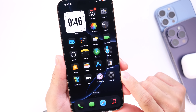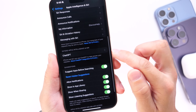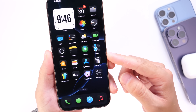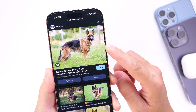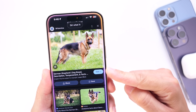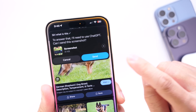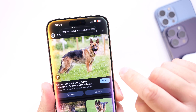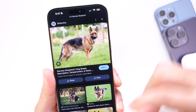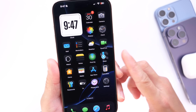ChatGPT support with Siri is also coming with iOS 18.2 according to Apple. Under Apple Intelligence settings, there will be a new category called ChatGPT where you can log into your account, making Siri more capable. For example, if you're looking at a dog breed and don't know exactly what it is, you can ask Siri, which will request to use ChatGPT, send a screenshot, and provide the answer. ChatGPT and Siri integration is confirmed coming with iOS 18.2.